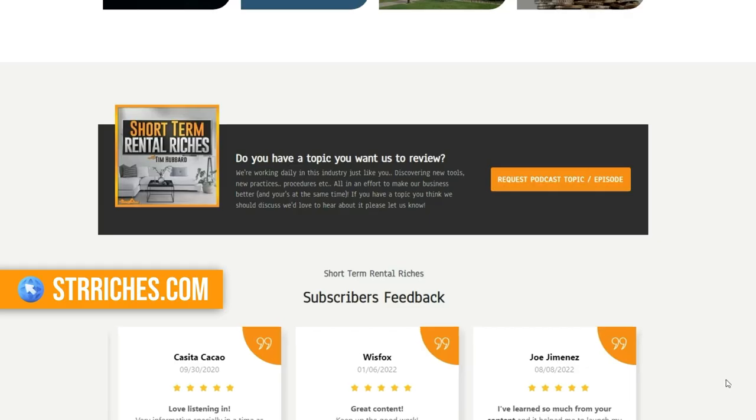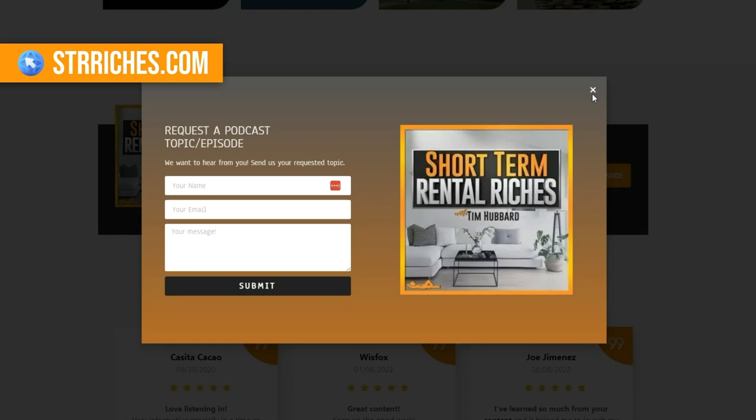You can also head to strriches.com where you can request a topic — I'm open to discussing whatever revolves around short-term rentals. If you're getting synthetic pillows from Costco, they're really only going to last 18 to 24 months before you need to replace them. Luckily they're not that expensive, so make sure you don't have really old pillows in your place. There's also the question about down pillows — I personally think they're fantastic, but some people have allergies. So if you can have options, the more options we have for our guests, the better.